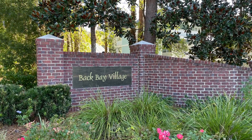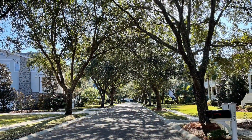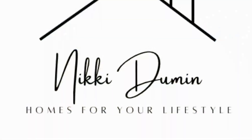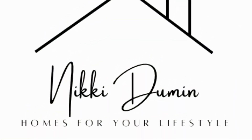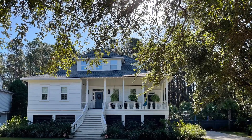Hello! Today we're going to take a quick trip through Back Bay Village in Mount Pleasant, South Carolina. This is Nikki Duman with Homes for Your Lifestyle, and I'm here with another short video clip to help you narrow down your home search here in Mount Pleasant, South Carolina.